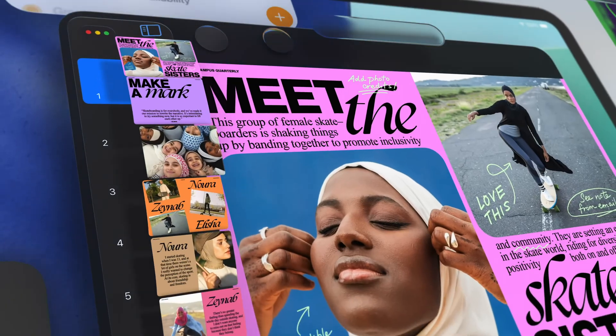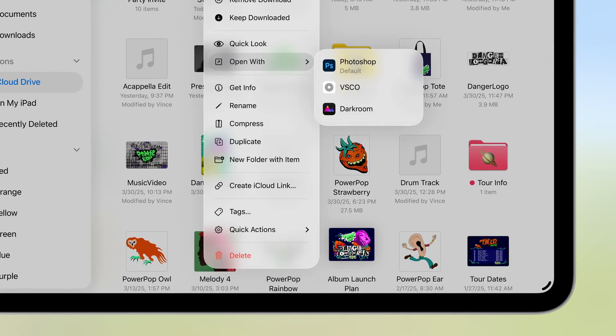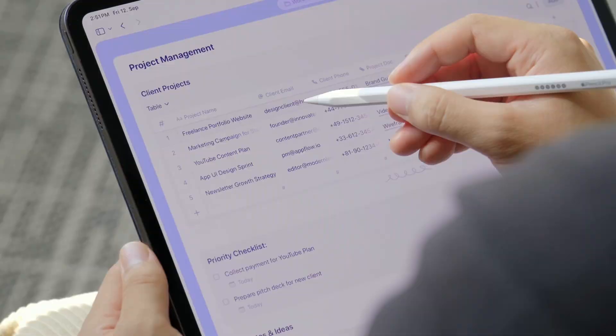With iPadOS 26, it really feels like Apple retooled things for those of you who wanted more out of your iPad for years, while leaving that classic iPad flair for anyone who wants to stick with what works for them. Liquid Glass makes the interface feel more alive, windowing is finally worthy of the hardware, and Files and Preview erase years of friction. The menu bar and background tasks mean you're finally in control, not the OS. The iPad will obviously always be a tablet at heart, but with iPadOS 26, it finally feels like a device you just trust to get things done without giving up what makes an iPad fun.